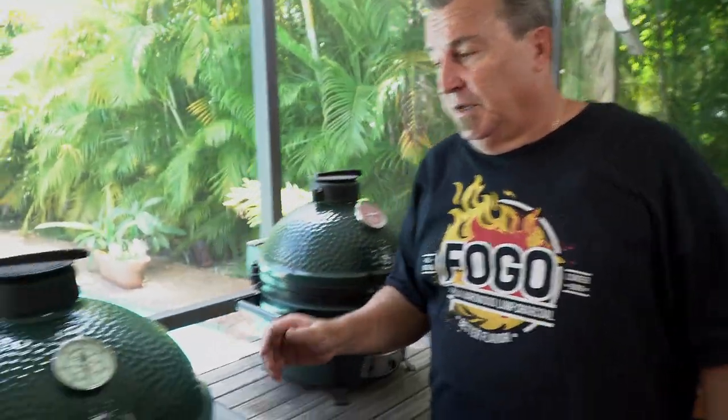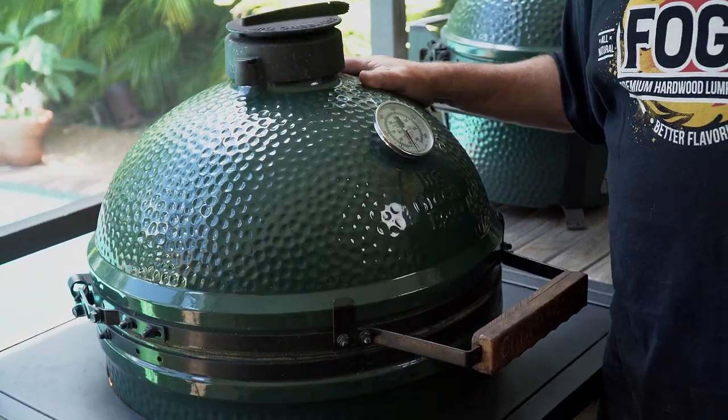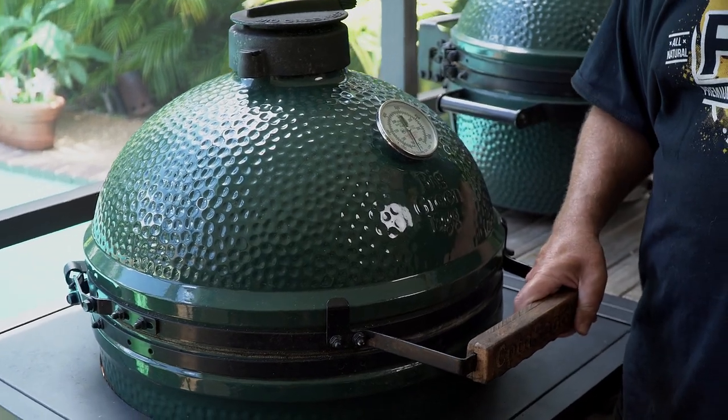Moving over is my middle child, my Large. Large is great for a family of four or something like that. You want to make some nice bigger meals — grilling, smoking, good for everything.